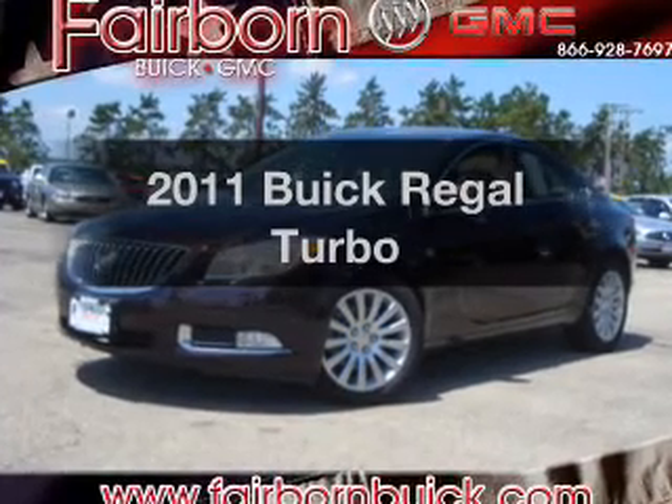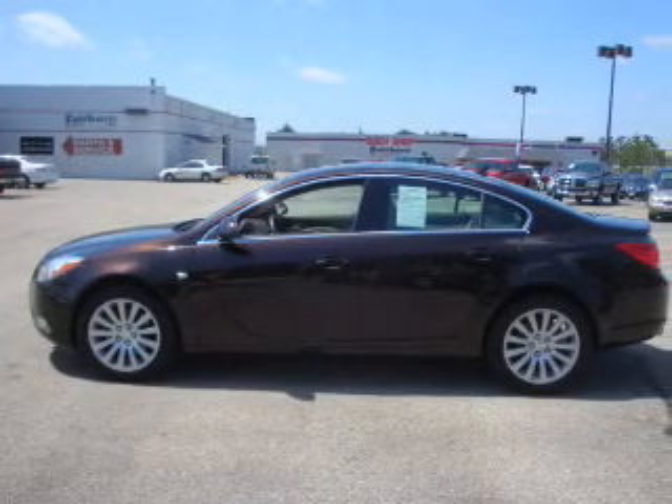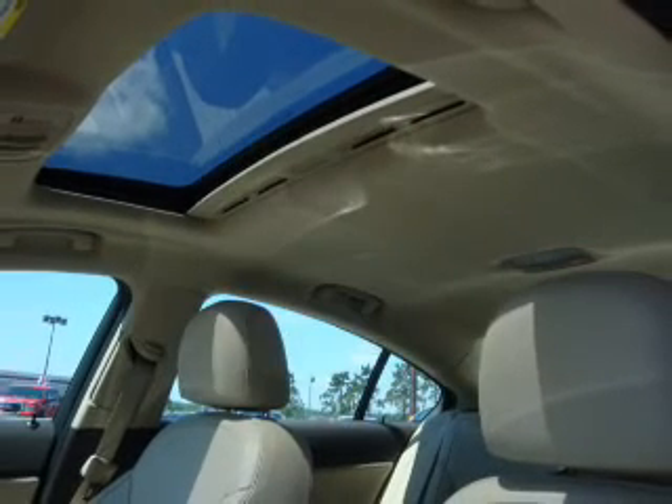Check out this 2011 Buick Regal — everything you need under one roof with this great vehicle. Why worry about high mileage? Choosing a ride with lower mileage is the right choice for your busy life.